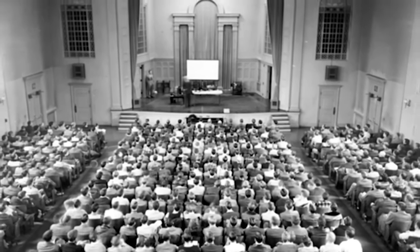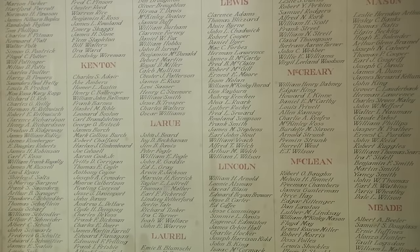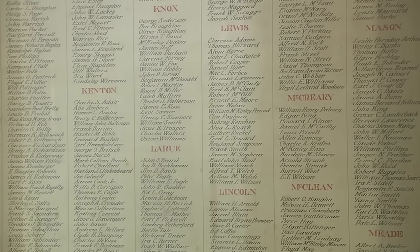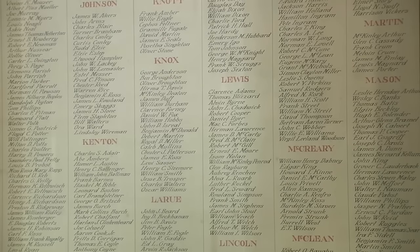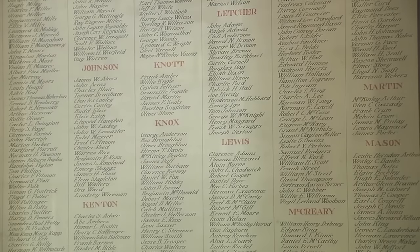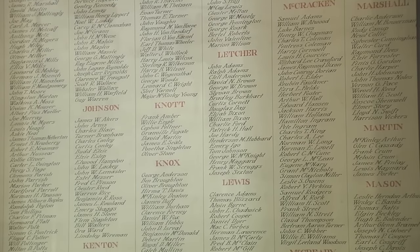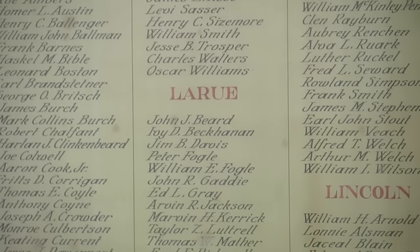It was also built in memory of those who lost their lives in World War I. You look on these walls and there are roughly 3,500 names of Kentuckians who made the ultimate sacrifice in defense of freedom. The group talked about how this hall represents freedom — freedom from slavery, freedom as a country, freedom in defense of freedom.